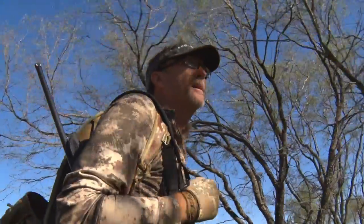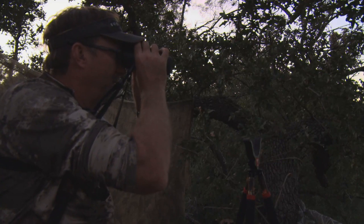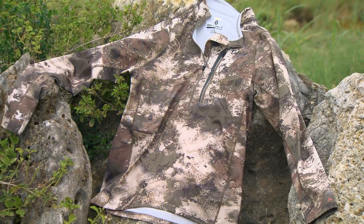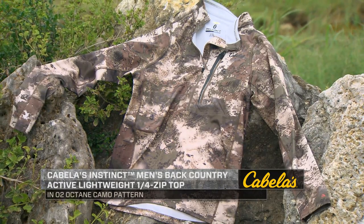It's very breathable when you're carrying a pack to and from your hunting situations. When you're looking for an active top, this is definitely one that's going to allow you to blend in in a lot of hunting situations, be functional to allow you to layer clothes underneath it, while also being able to move in those situations that require all the functionality of a good lightweight active top.